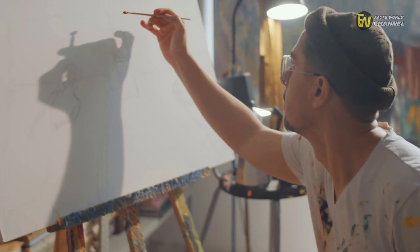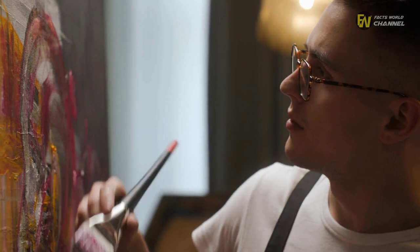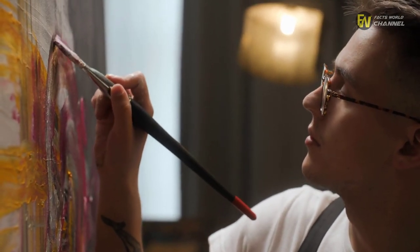So, da Vinci remained in Verrocchio's studio and worked on the same pieces with him. However, that didn't stop the Venice native from producing his own work during that period, starting in 1473.